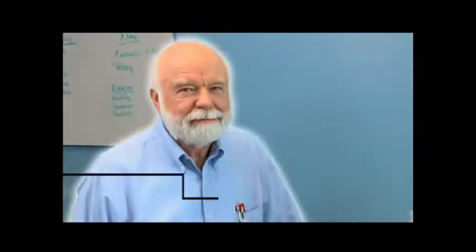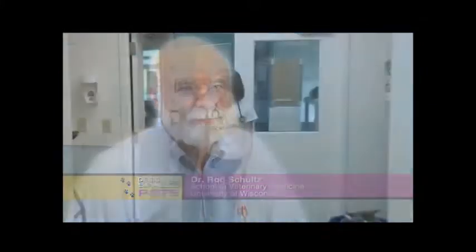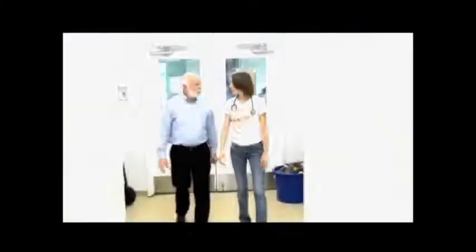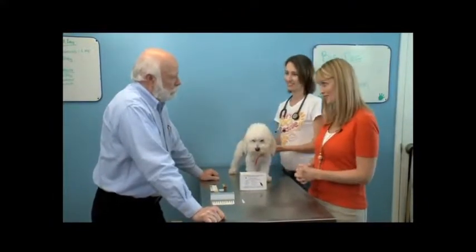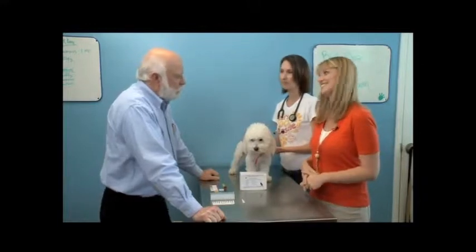We are joined by Dr. Ron Schultz, a world-renowned leader in vaccine protocol, to show us how we can tell if a dog has been properly vaccinated. Dr. Schultz, thank you so much for joining us here on Pet Spaces, and we're joined by Dr. Traxler as well. We appreciate it. I'm pleased to be here.